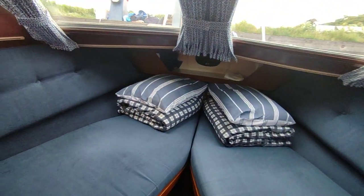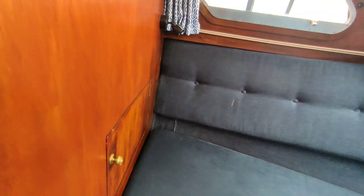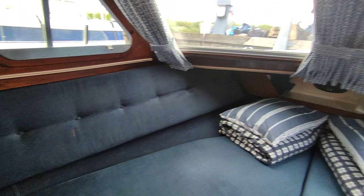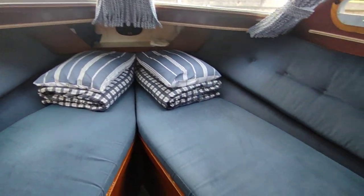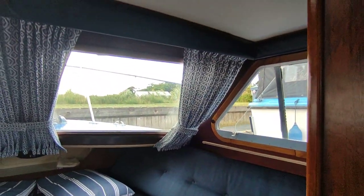Moving forward to the main cabin. V-berth with little storage lockers in the bulkheads. Again, the same blue velour trim. Really nice, tidy little boat this. Headlinings are exceptional and the wood trim is lovely.